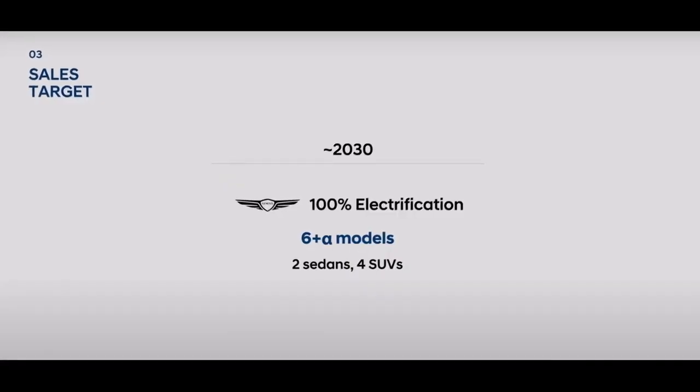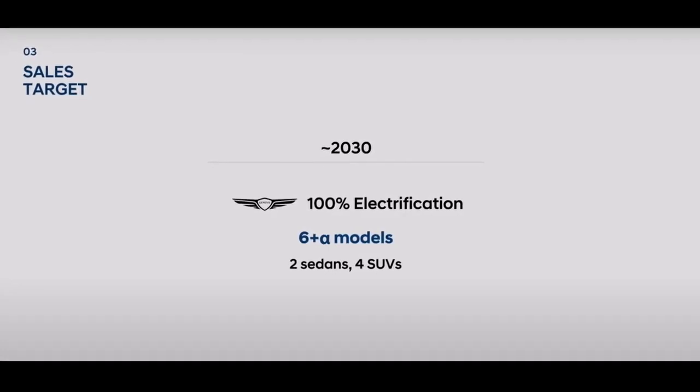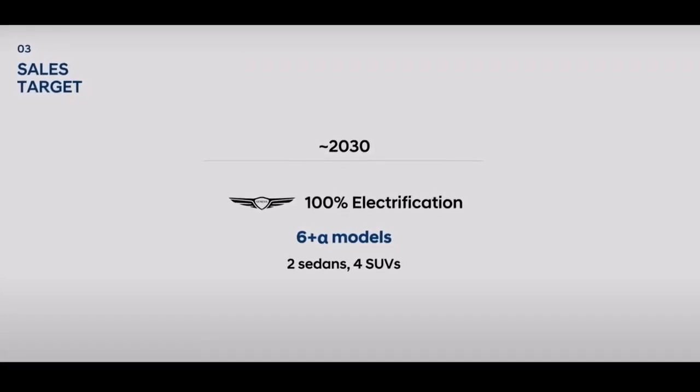For Genesis more specifically, four of those models are to be SUVs and two are passenger cars. Speculating as to what these EV models would be is relatively straightforward, at least for the SUV portion.